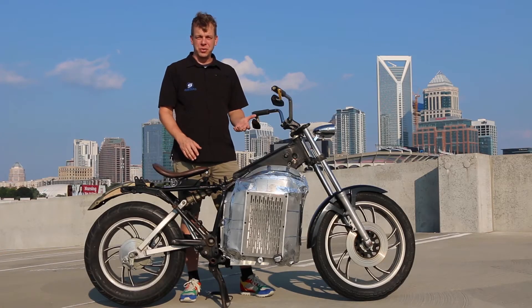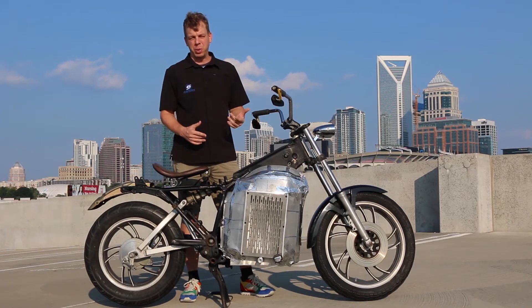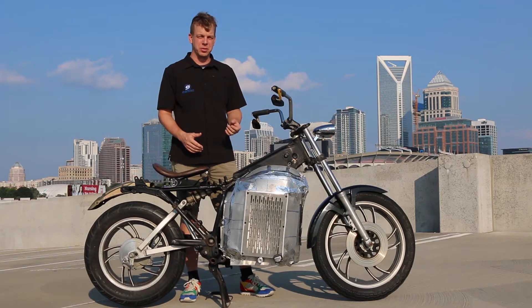As the world moves closer to electrification, it will be more and more difficult to find parts to repair old gas-powered motorcycles. Many of them will continue to fall by the wayside.